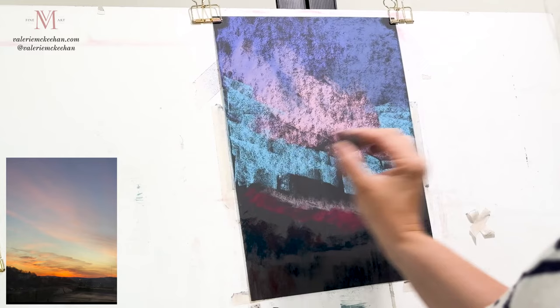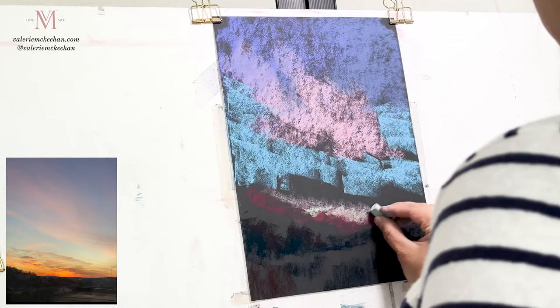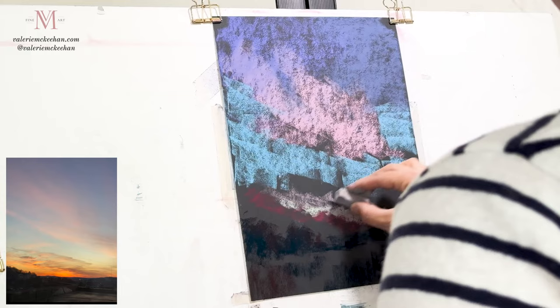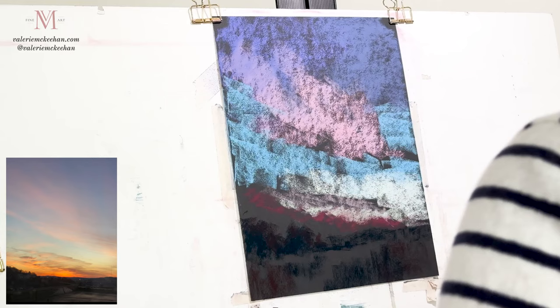Immediately above the horizon, we do have the influence of that warmth in the sky. Here I'm adding in what will be the shadows in those clouds near the horizon, going back in with an aqua color — more gray — just to get that other little band of shadowy clouds there. This aqua color will be the lightest part of the sky right above those clouds.